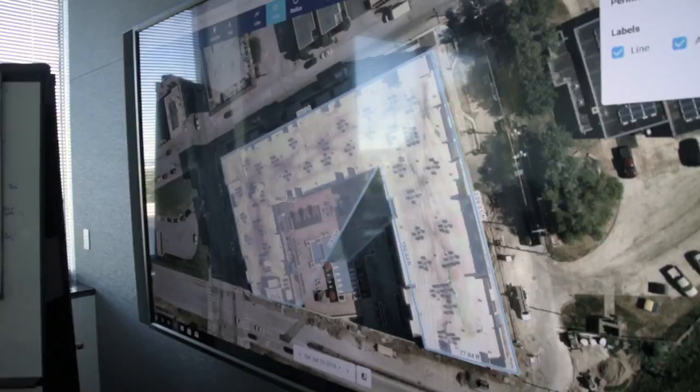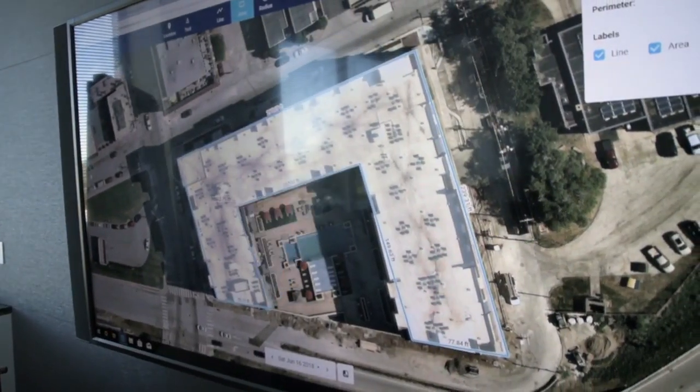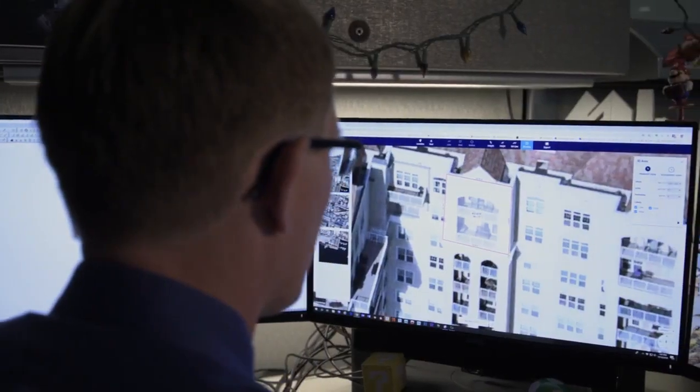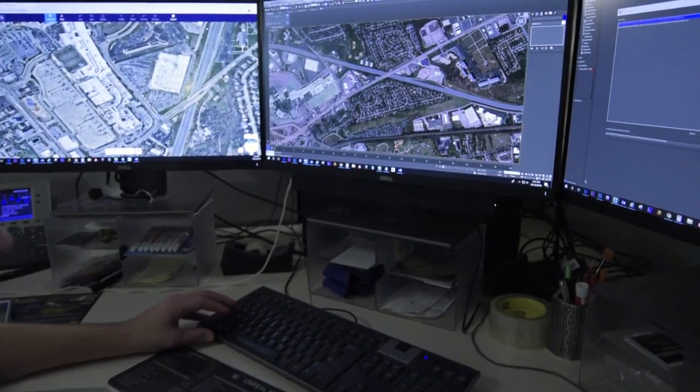Nearmap's ability to give us the data we want when we want it, 24/7 — that really sets it apart. The detail level that I can get from a three-inch resolution image versus something I was getting at meter resolution — the quality and the details are just phenomenal.